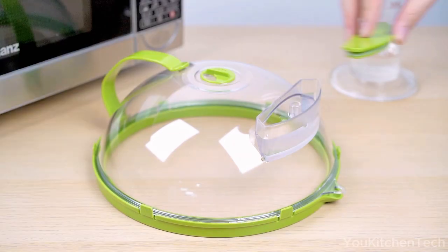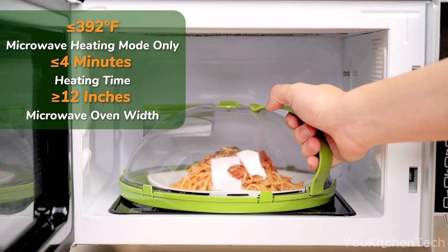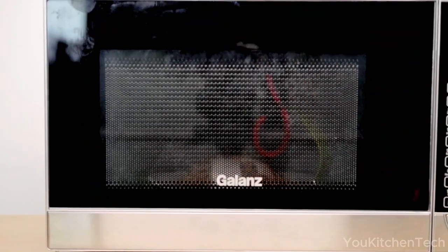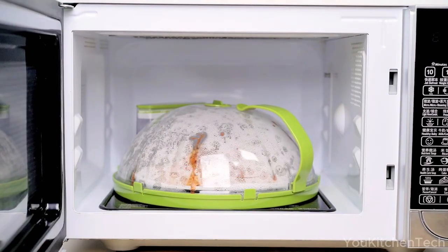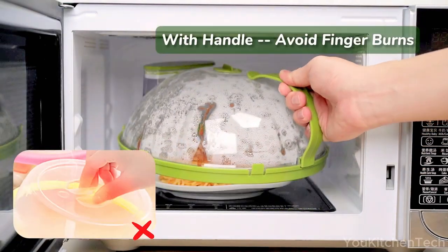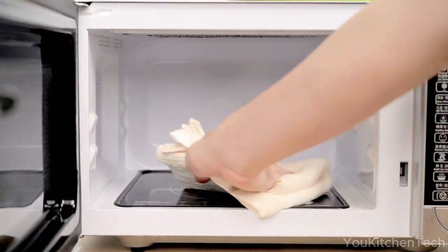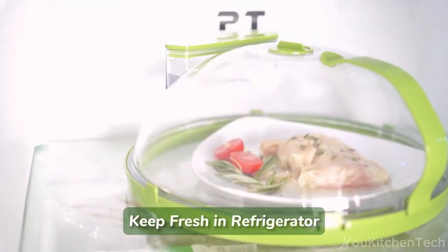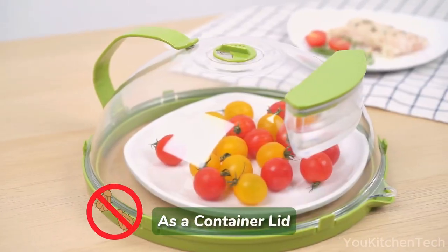Fed up with the hassle of cleaning microwave spills? This splatter cover maintains microwave cleanliness and preserves the deliciousness of your food. It features a convenient handle for effortless handling and an insulated design to avoid burns. Enhanced with a water storage unit to retain food moisture and flavor, it's not just a cover — it also keeps food warm. A kitchen essential and a fantastic gift suggestion.